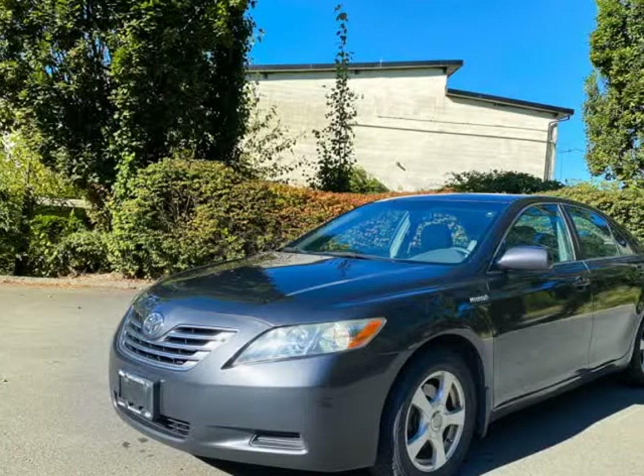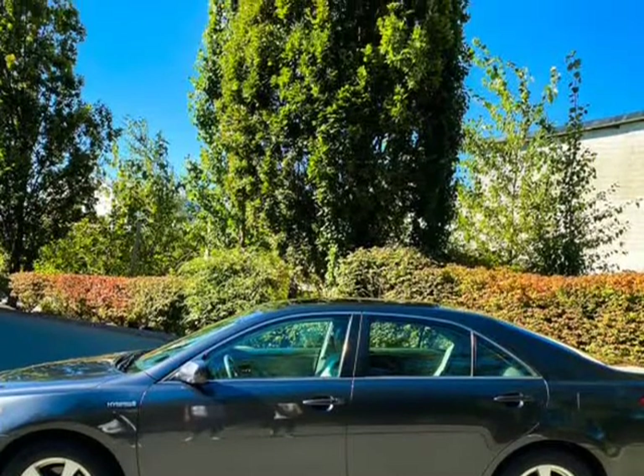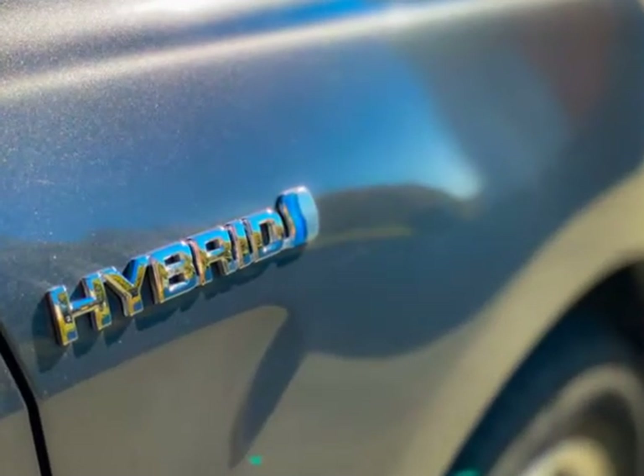This 2009 Toyota Camry Hybrid is brought to you by Rapid Finance Inc. 2009 Toyota Camry Hybrid, gray 4-door sedan, 2.4L 4-cylinder with sunroof.